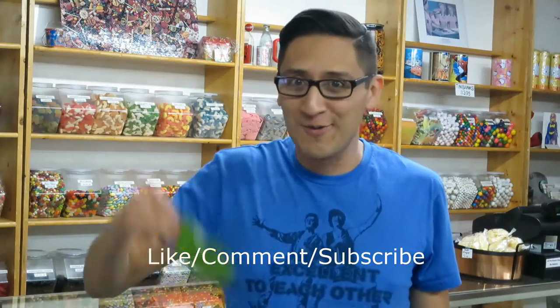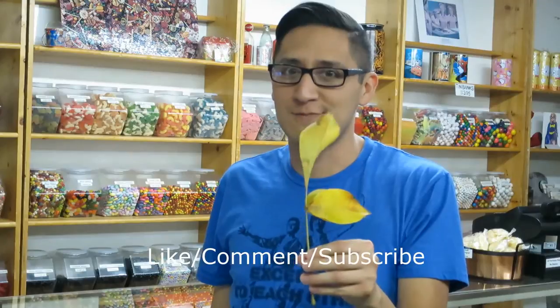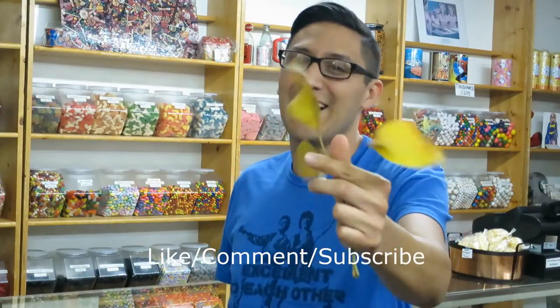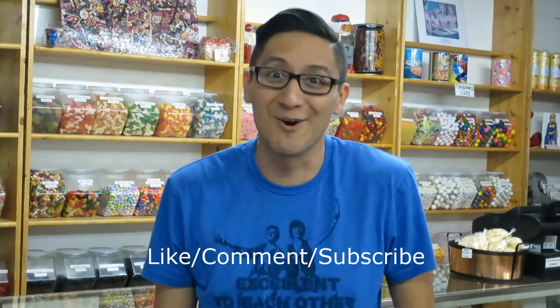It's currently fall, so the leaves on the walnut tree are changing color and falling off. It's a little dirty because it rained a couple days ago. Comment, like, subscribe — go for it.